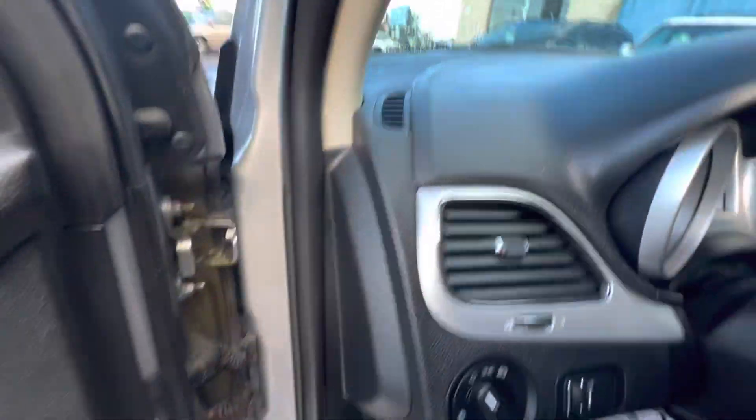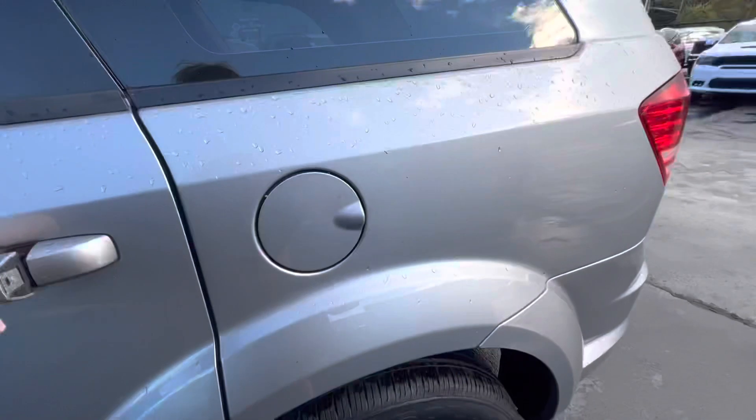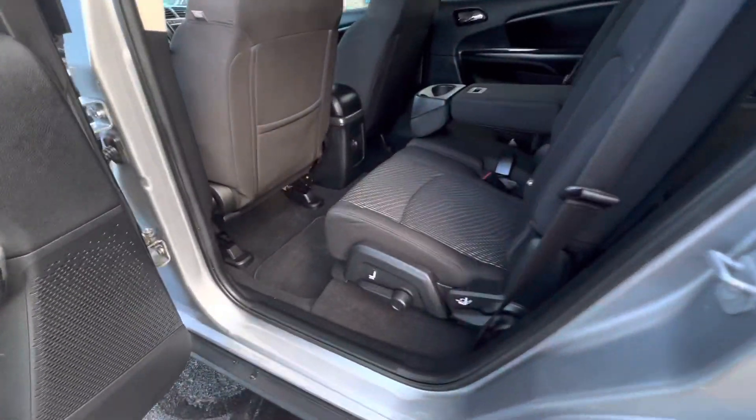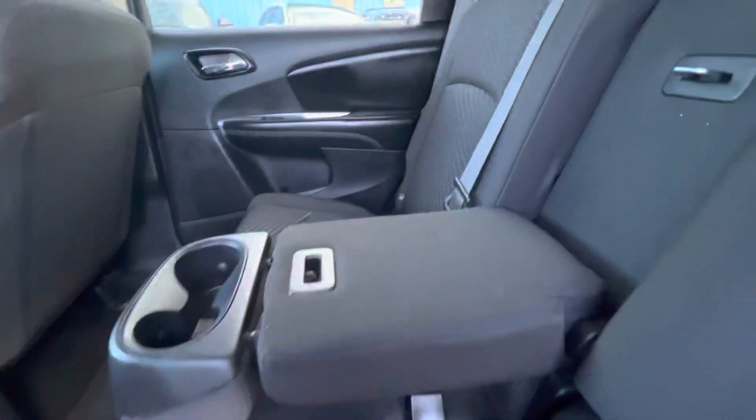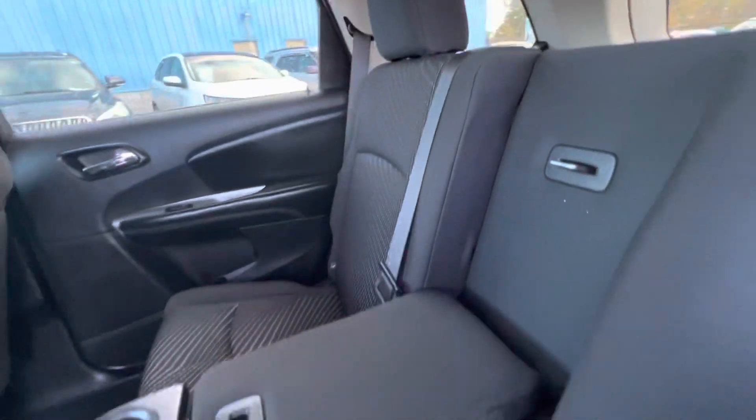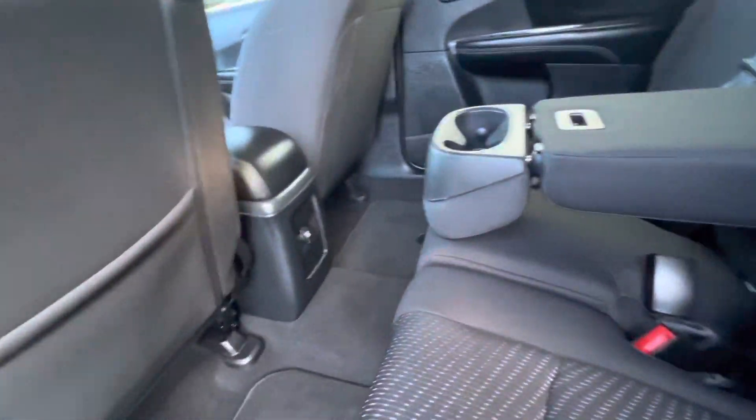Let's take a look in the back. Lots of room in this back seat also for your passengers. Cup holder. Really extra clean. Lots of room for luggage and stuff in the back.